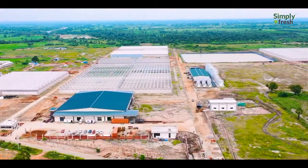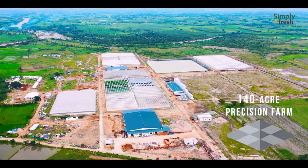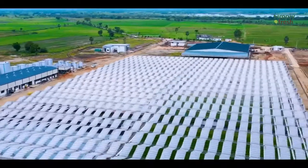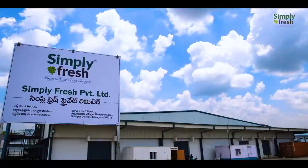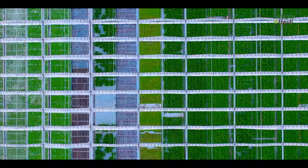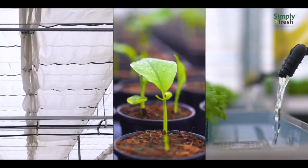In the vicinity of Hyderabad, Telangana, a 140-acre precision farm has challenged the norms of native farming. Simply Fresh, started with a vision for a healthy lifestyle, has been a pioneer in precision farming in India.